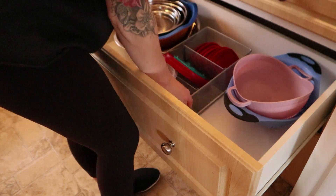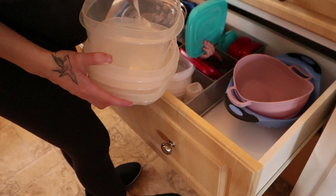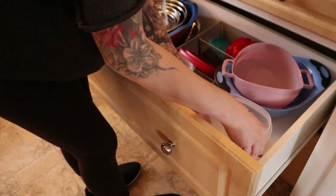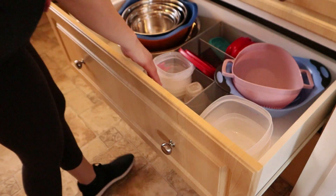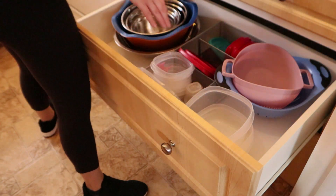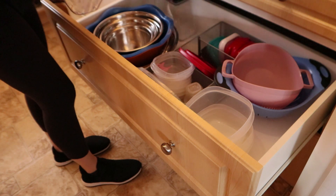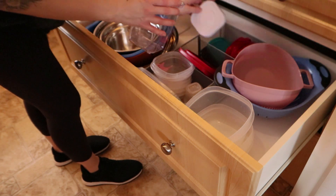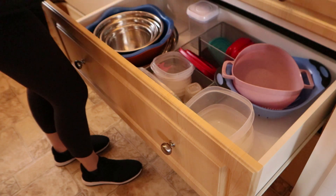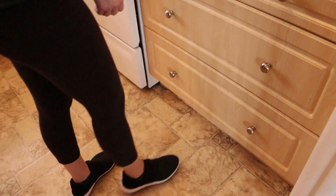I was planning on putting all of our bowls and tupperware containers in this drawer, but I always forget — I am a plastic tupperware container person and Dave is a glass tupperware container person, so we have a few sets. Once I got everything in here I realized there was no way we were going to fit the glass set in, and it just didn't make sense to have tupperware in two separate areas, so I end up changing this drawer.